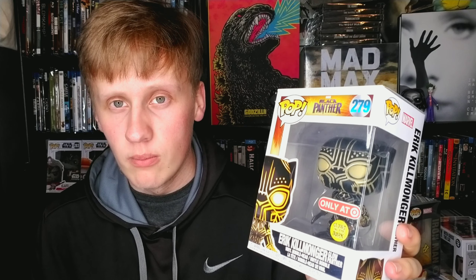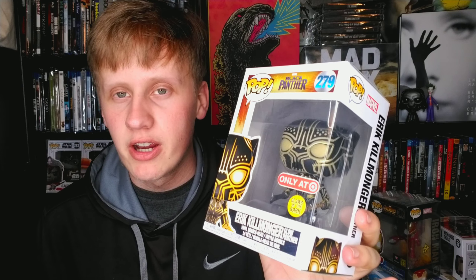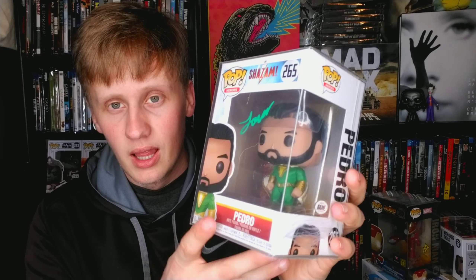Speaking of great MCU villains — the best villain of all time in the MCU: Erik Killmonger. He had the best motive out of all the MCU villains. Obviously Thanos is the better villain, but Killmonger had the best motive — he was painted as kind of a good guy. His point was good; he was just going about it the wrong way. I absolutely love Killmonger and this pop looks very, very cool.